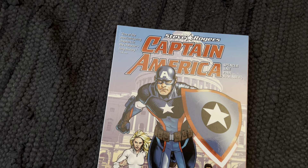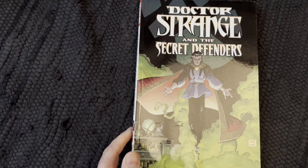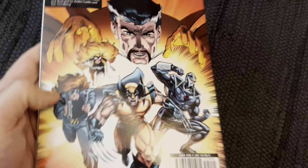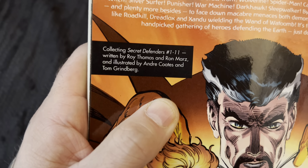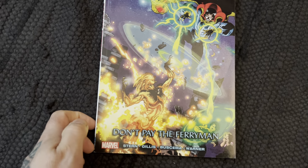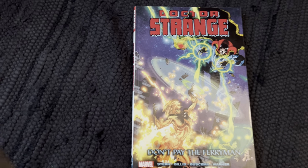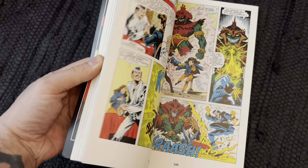Steve Rogers Captain America by Nick Spencer — this was not good, sorry. Another Doctor Strange: What Disturbs You, Steven — I'm a big fan of Dr. Strange. Doctor Strange and the Secret Defenders — I don't think this is the complete series, it has Secret Defenders issues 1 through 11. Doctor Strange: The Oath by Brian K. Vaughan. Another Doctor Strange: Don't Pay the Ferryman — this goes very well with Tomb of Dracula because there's a crossover. It's an old 70s–80s art style that I love.